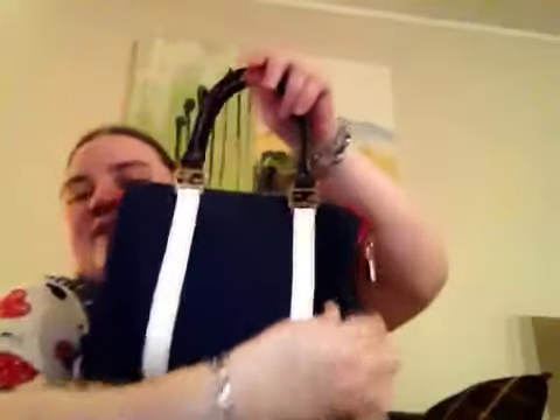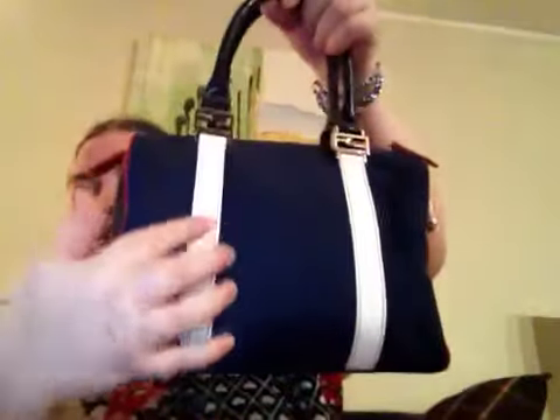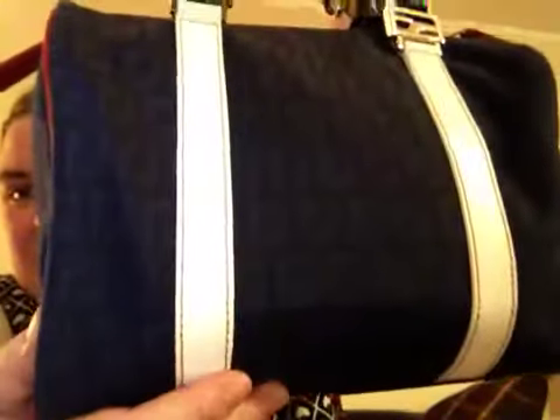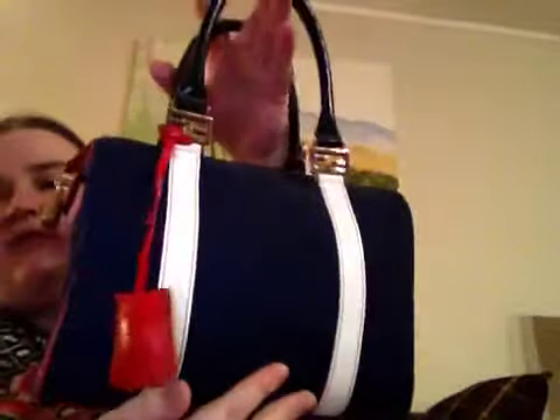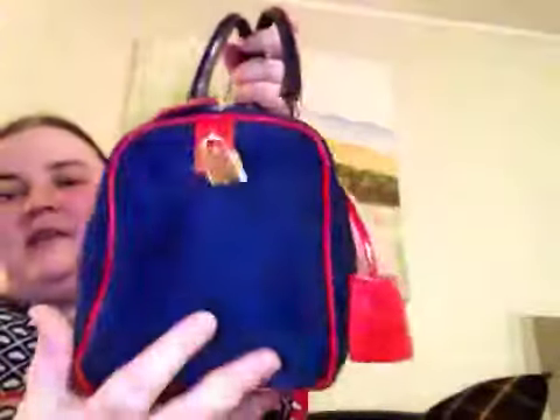I just love it. The bag reminds me very much of a Fendi 25 — it has the same shape. This is also leather trim and you can see the stitching is excellent. It's a great bag, and it's very easy to keep clean. I have used this a lot in rain and snow and summer times, but I love this bag.